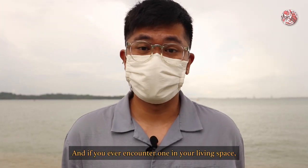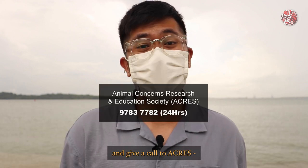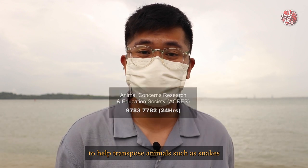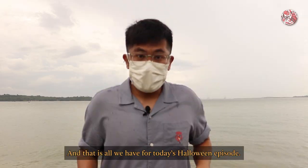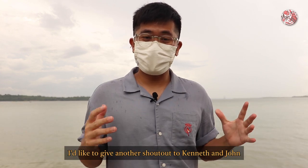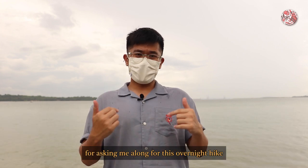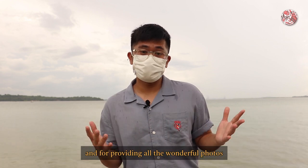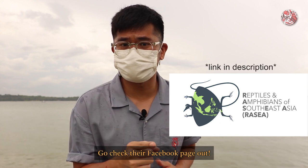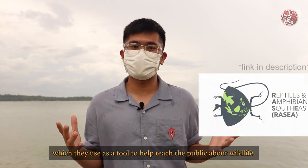And if you ever encounter one in your living space, stay calm, respect boundaries, and give a call to ACRES, where trained staff are always on standby to help transport animals such as snakes back into their natural habitat. That is all we have for today's Halloween episode. A big shoutout to Kenneth and John from the Reptiles and Amphibians of Southeast Asia Facebook page for asking me along for this overnight hike and for providing all the wonderful photos you have seen in this episode. Go check their Facebook page out, because they have a lot of wonderful photography there, which they use as a tool to help teach the public about wildlife.